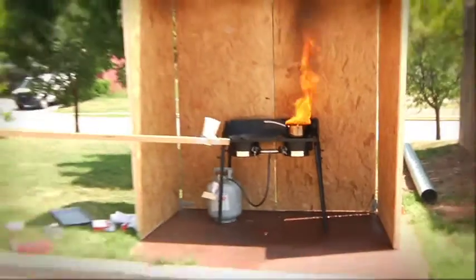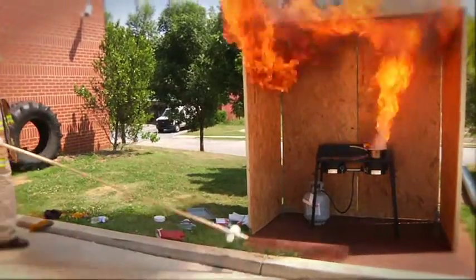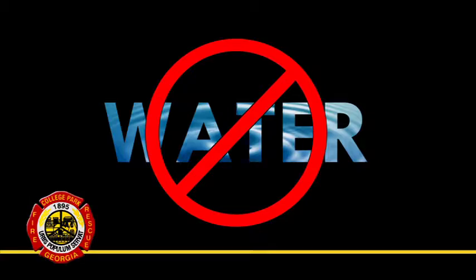Let's take a look at the wrong way to extinguish this same fire. Did you know that one inch of cooking oil causes one cup of water to explode into 1,700 cups of burning oil and steam? This is why we don't use water to extinguish cooking oil fires — it's definitely the wrong way. Flour can cause the exact same explosive reaction as water, and it will cause the fire to intensify and spread instead of extinguishing it.